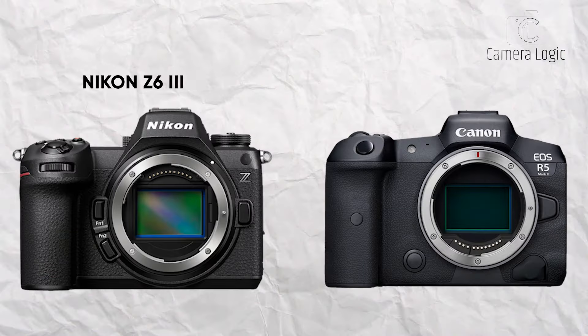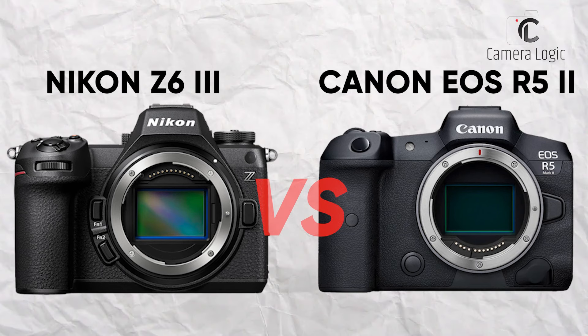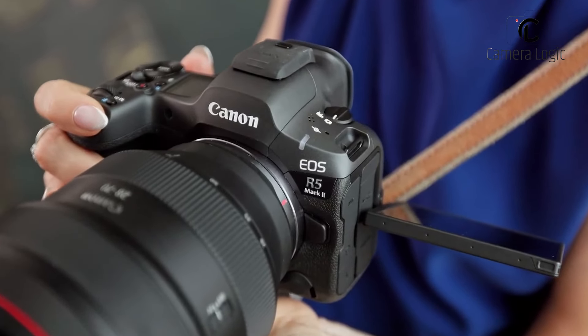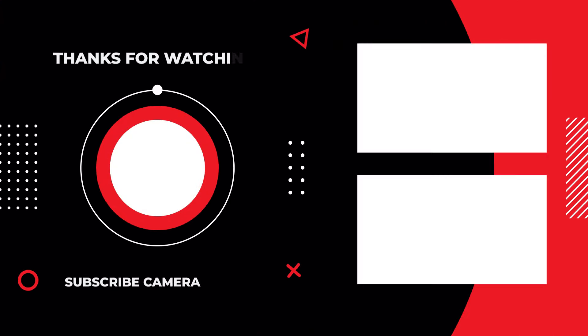That was all about the Nikon Z63 versus Canon EOS R5 Mark II. Thanks for watching. Share with us your thoughts about these two cameras and let us know which team you are supporting — Canon or Nikon — in the comment section below.